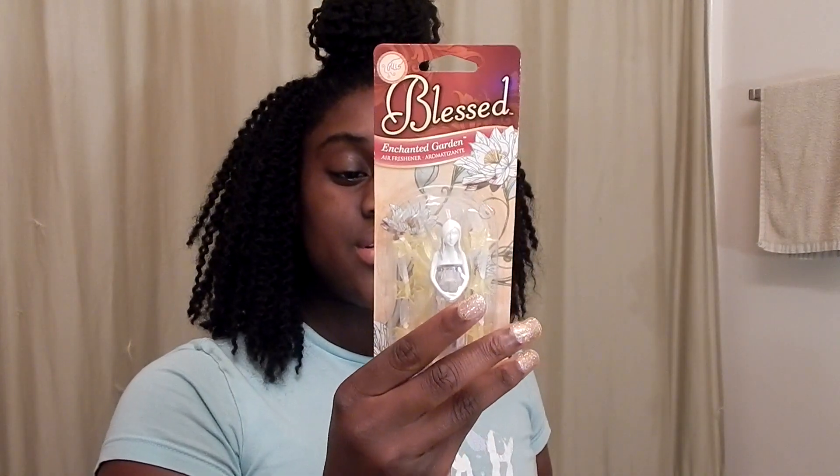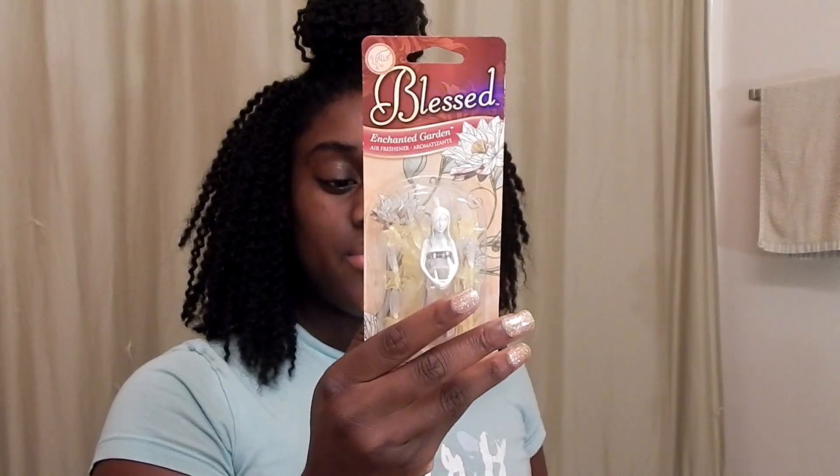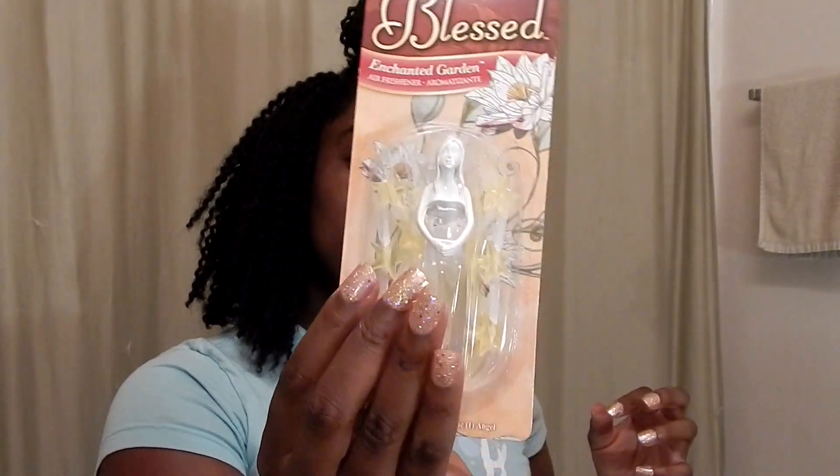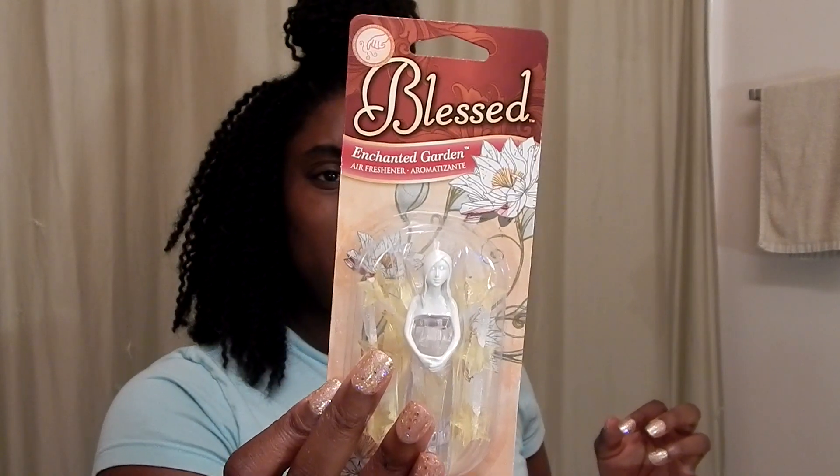Then I have another air freshener. This one is by Blessed Air Fresheners and it's shaped like an angel. It has a hook where you can hang it from your rearview mirror — or anywhere really. This one smells like enchanted garden; it smells really good. I'm not sure how to describe the smell.